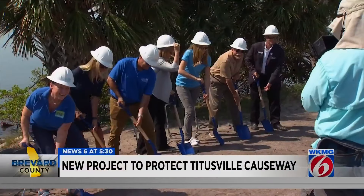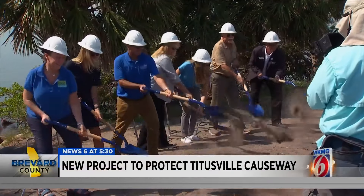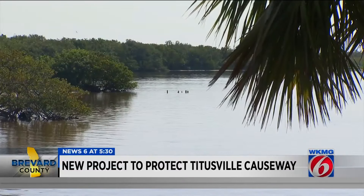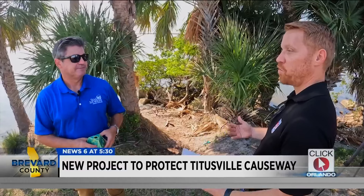The project is also designed to restore the Indian River Lagoon. It's a first-of-its-kind project for the state of Florida happening along the Titusville Causeway — that means everything working together towards one common goal. One common goal is to protect the shoreline and create a better habitat offshore.